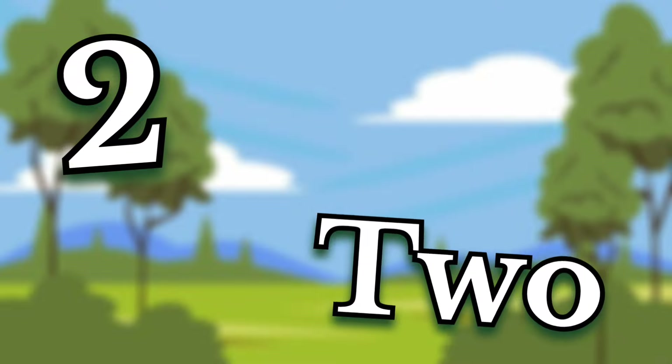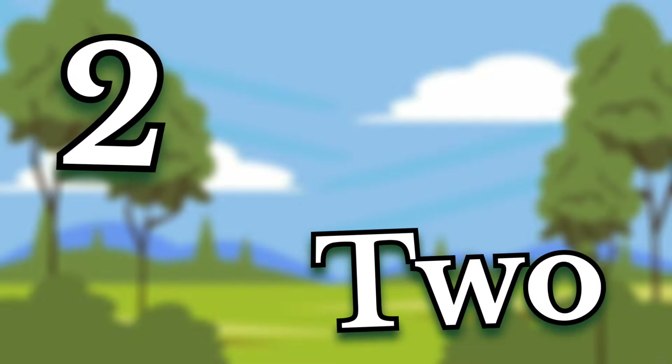Two. Children, this number is two. Say it again. Two.